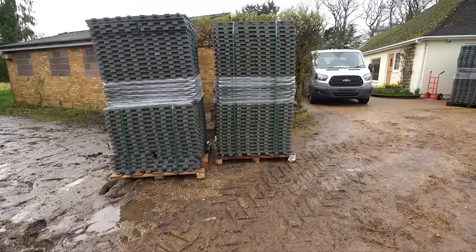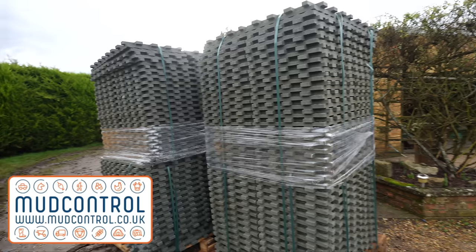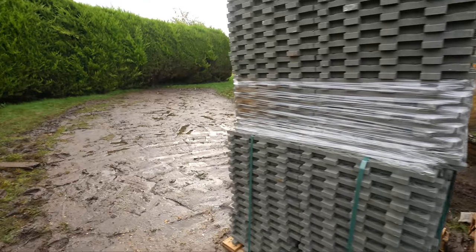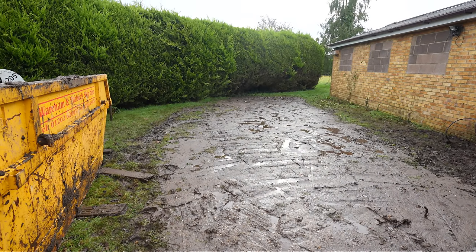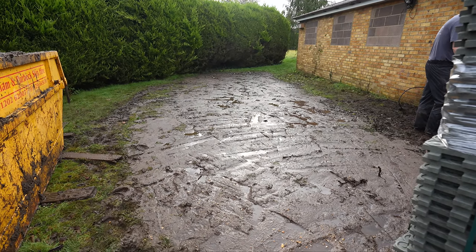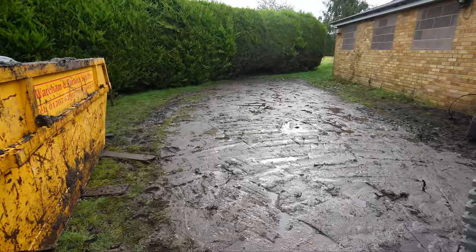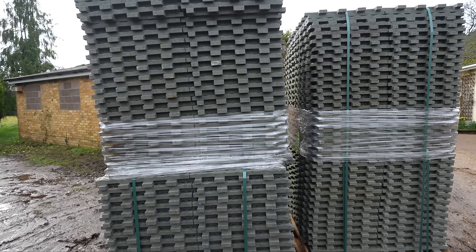We've just taken delivery of six huge pallets - these are a ton each. These are mud control slabs. I've read so many reviews about these and apparently they're going to change my life. The first place they're going is here - if you remember, this was all grass, then we decided to dig it out and the digger just sunk in the mud. We dug so much out it looked like a swimming pool - it was just full of water, too wet.